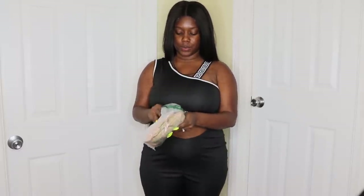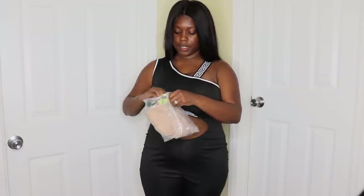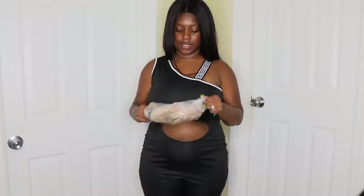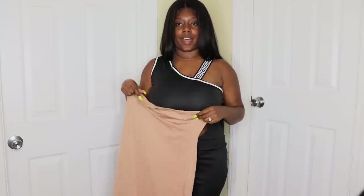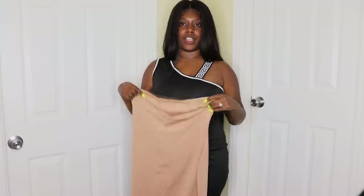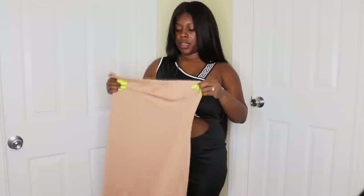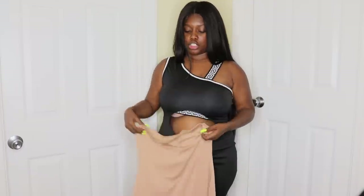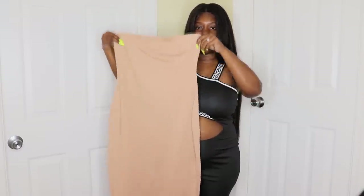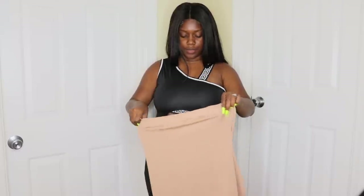Moving on to the last two items — the dresses. I'm going to try this one; I don't know the size because it doesn't say on the tag, but I'll go back and check my order and have the size in the description box. I believe it's a 1X since that's typically what I get in dresses. It's just a plain nude mini dress — something very simple that I can dress up or dress down.